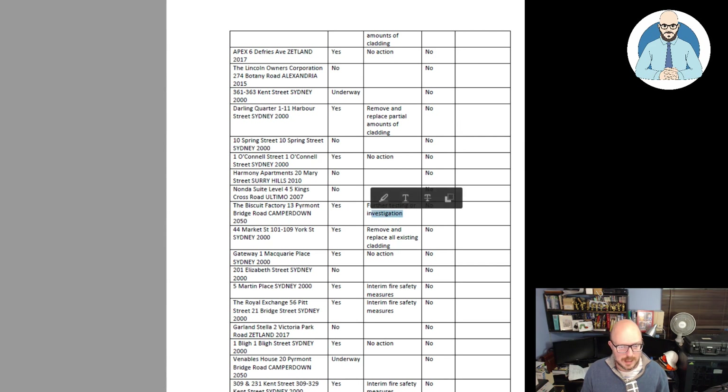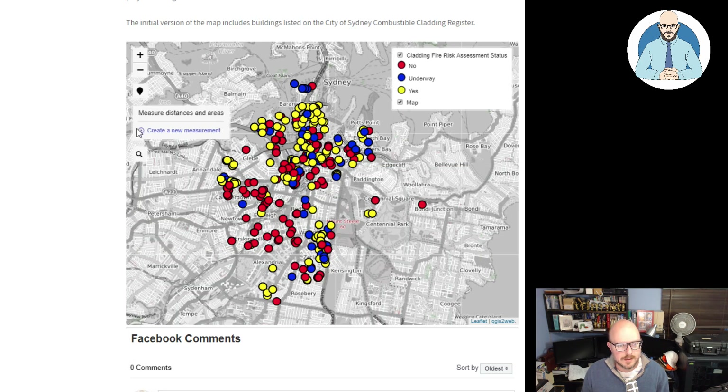Further testing or investigation is noted — like the biscuit factory. We can type in an address and do an address search here.